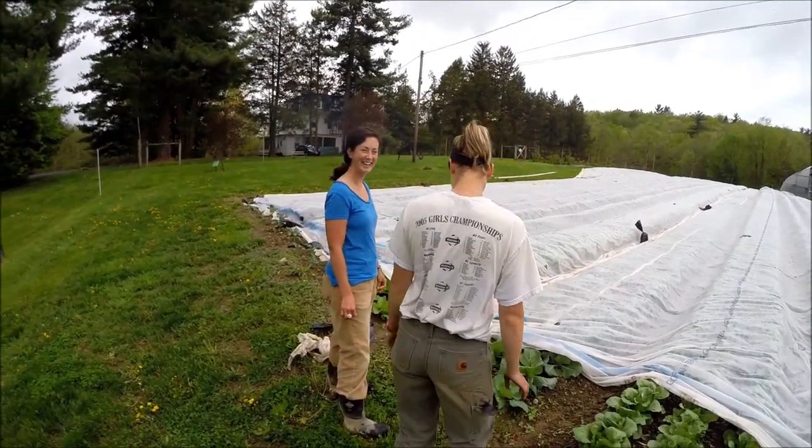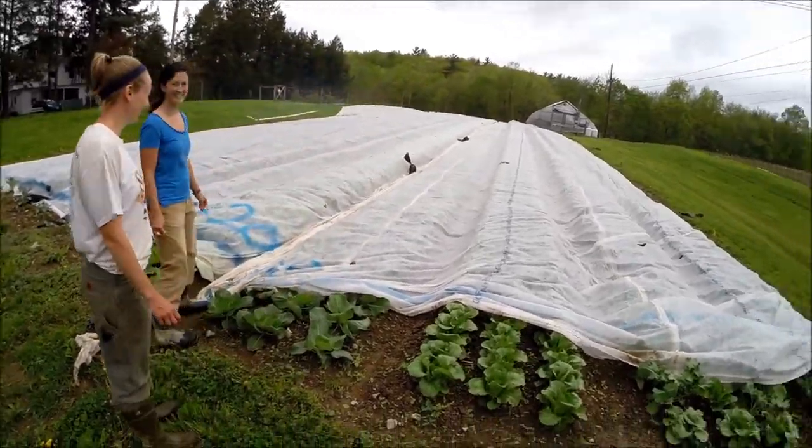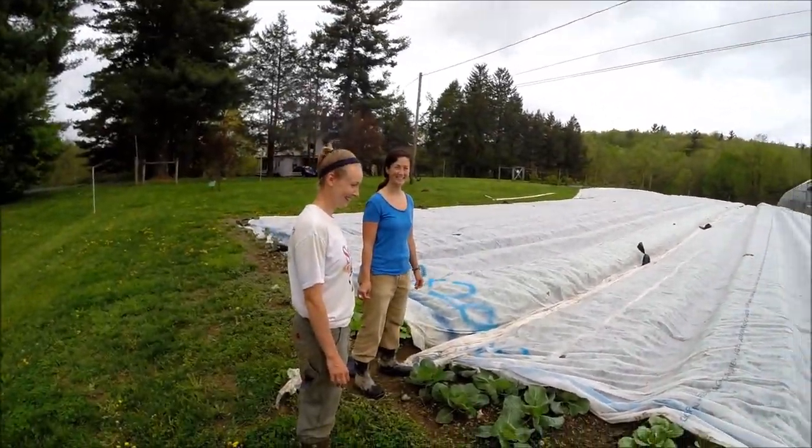We here at Sisters Hill Farm wanted to show you just how excited we are about the early spring greens and things under these covers. So we're going to uncover this right now and give you a little sneak peek.